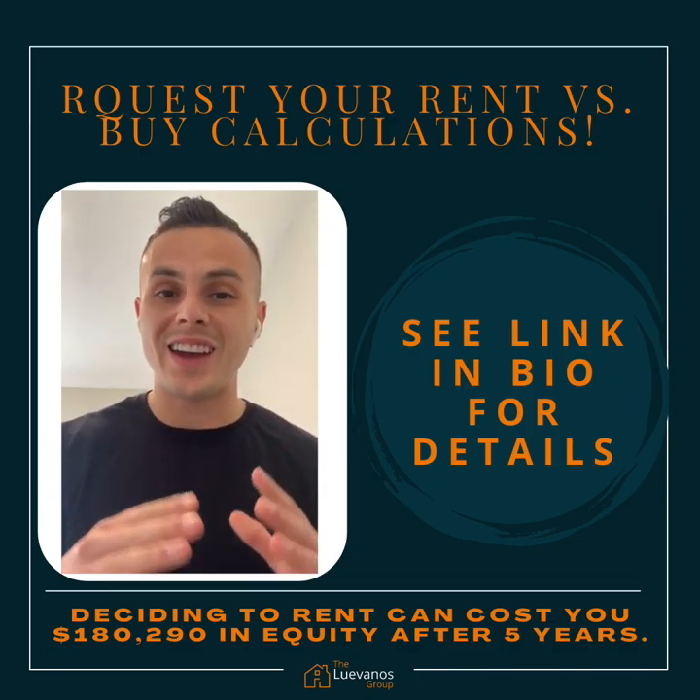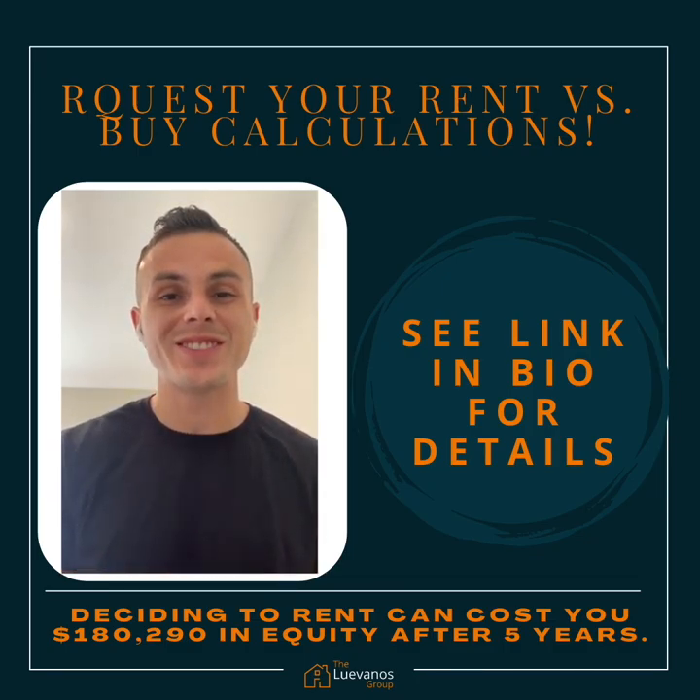So that wraps up our very first rent versus buy calculation back. Again, this is Anthony. If you have any questions or you would like to know what your rent versus buy calculation is, just let us know. And as always, take care and stay safe.